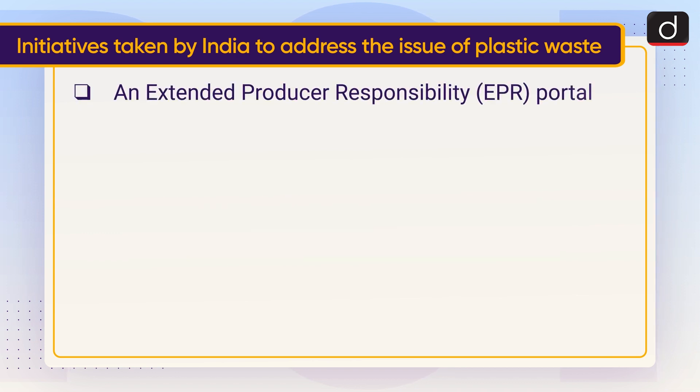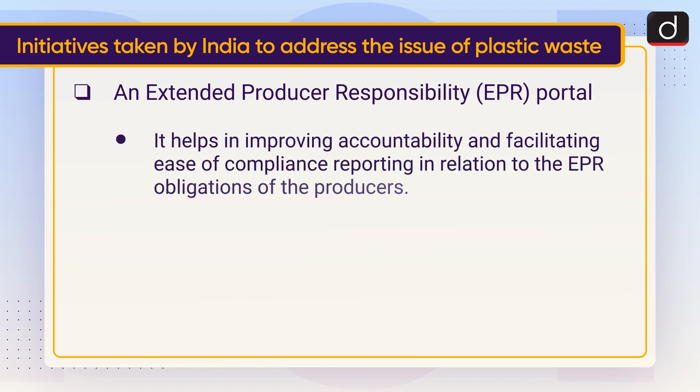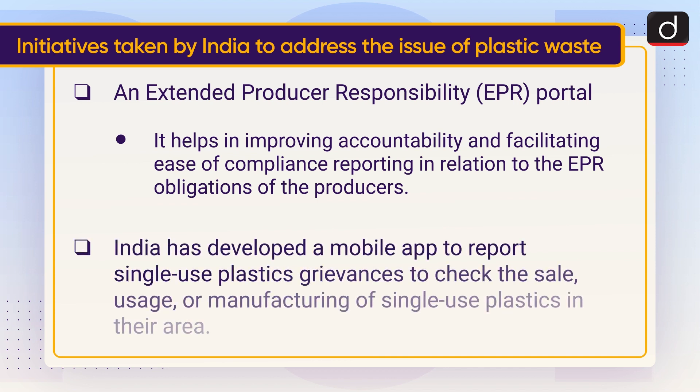An Extended Producer Responsibility or EPR portal helps in improving accountability and facilitating ease of compliance reporting in relation to the EPR obligations of the producers. India has also developed a mobile app to report single-use plastics grievances to check the sale, usage, or manufacturing of single-use plastics in their area.